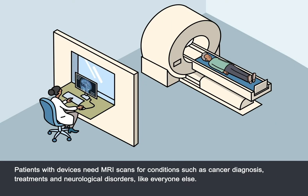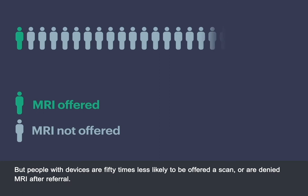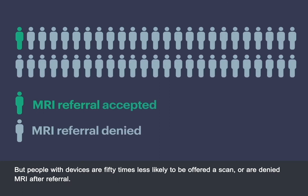Patients with devices need MRI scans for conditions such as cancer diagnosis, treatments, and neurological disorders, like everyone else. But people with devices are 50 times less likely to be offered a scan, or are denied MRI after referral.